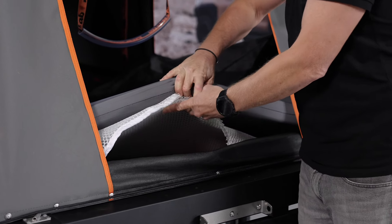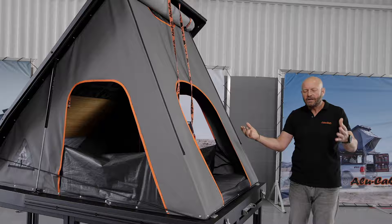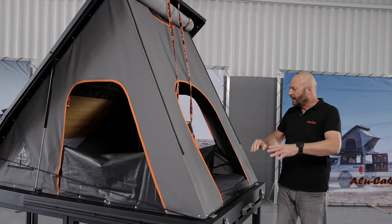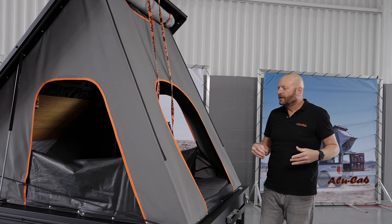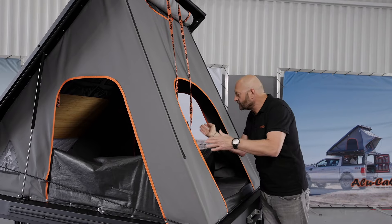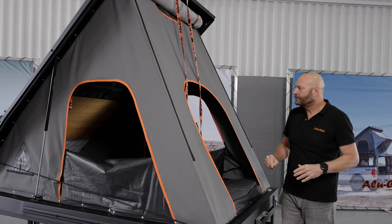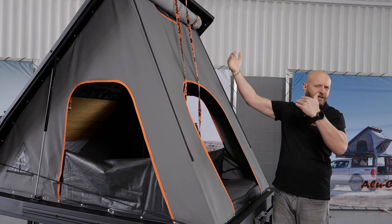Below the mattress is a 3D mesh. The reason we use a 3D mesh is that when you are sleeping in a tent, you're in a confined space at varying temperatures, creating a huge amount of condensation through your breath, and that needs to be able to escape. We have a vent at the top which assists with that, but you're always going to get a certain level of condensation buildup. So we offer the 3D mesh below to help lift the mattress off the base to allow more airflow. We have a 25mm polyethylene layer in the roof itself, which insulates from heat bearing down on the tent or temperatures radiating out.